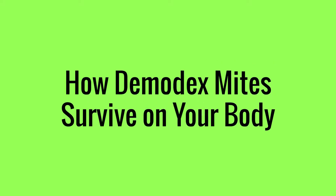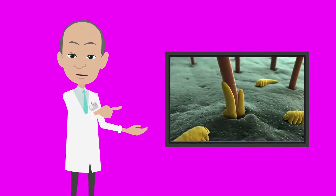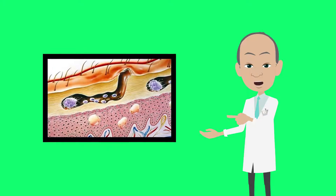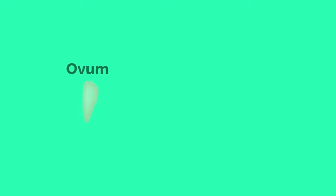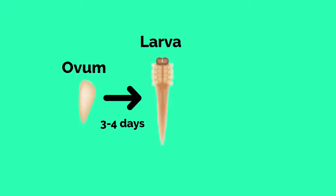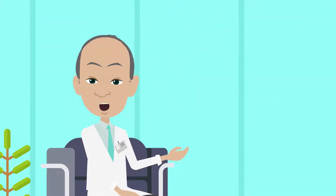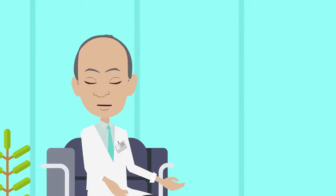Mating between male and female Demodex mites typically occurs in a follicle opening. Once fertilization occurs, the mites lay eggs inside sebaceous glands or hair follicles. New larvae hatch within three to four days and become adults after seven days. Most Demodex mites survive for around two weeks. Once they die, the mites break down inside your hair follicles and sebaceous glands.